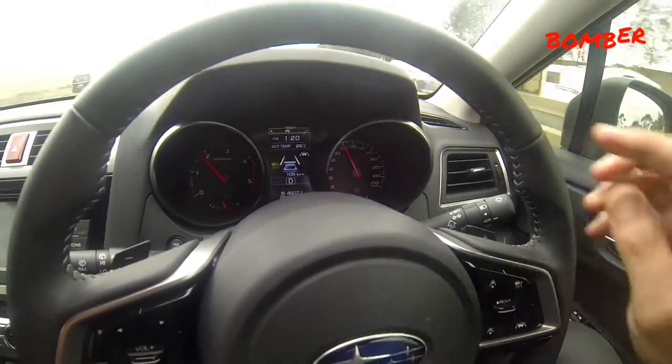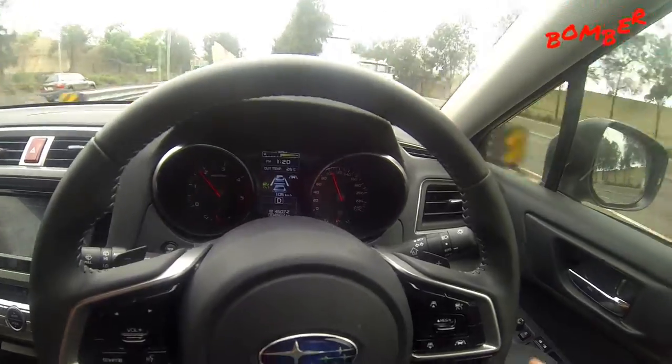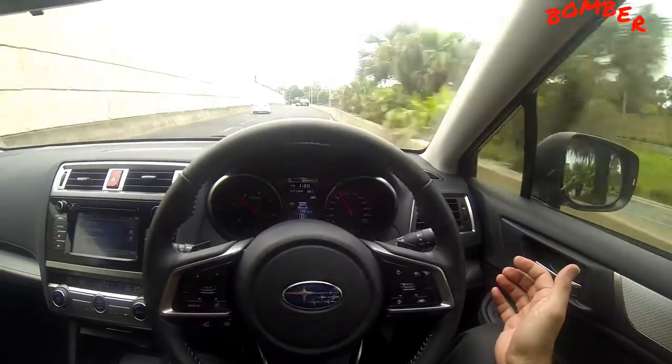So now those two lines have come up — it's detected the gap, it knows there's a car in front of me. It's not going to let me go outside the lane. See — lane detection.